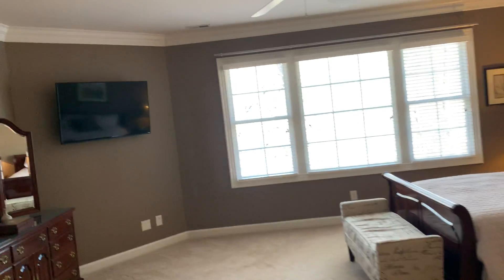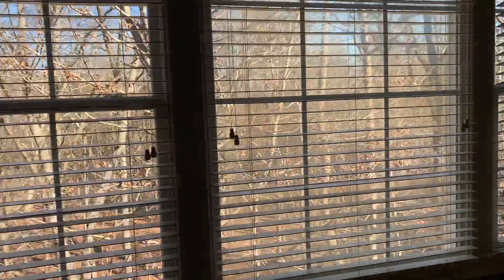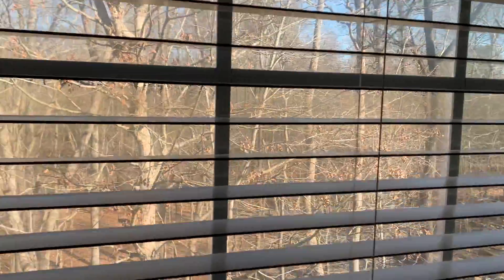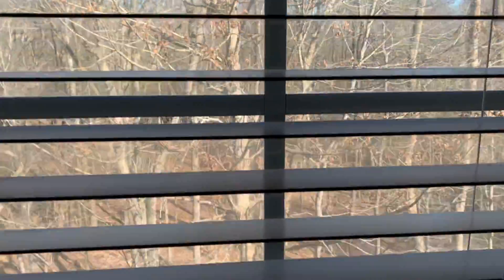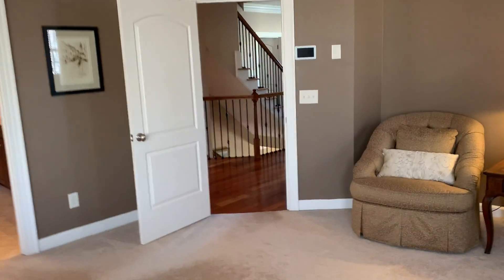So here is the master. It's carpet. Huge. You can see the place where you can sit, place to put the bed. And then they have the TV over here. This is the view — go look in the backyard. I love that view.